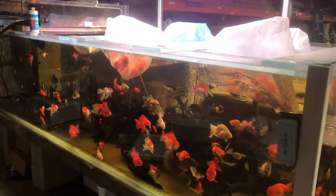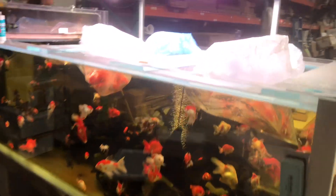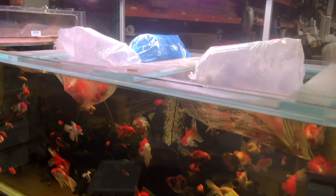Later today, when it's done, I will show you another video when I unpack the goldfish.